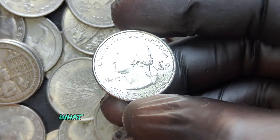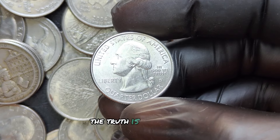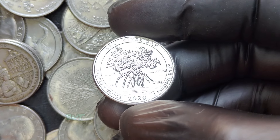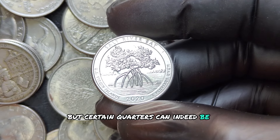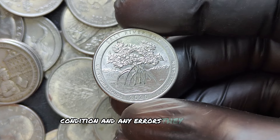You might wonder what makes a recent coin like this so valuable. The truth is, most 2020 D quarters aren't going to fetch you millions right away. But certain quarters can indeed be extremely valuable due to their rarity, condition, and any errors they may have.